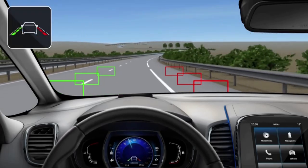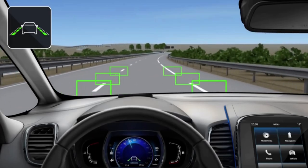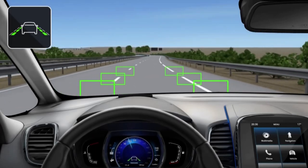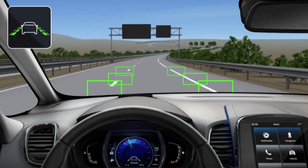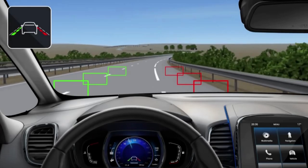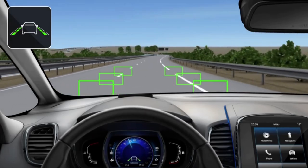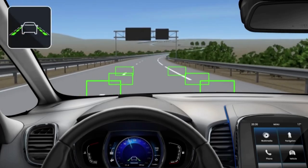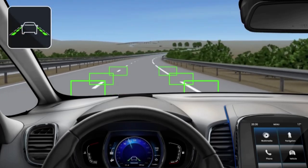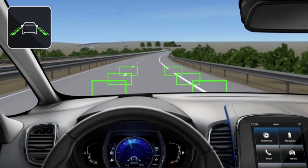The lane departure warning detects the road marking and predicts the vehicle's trajectory via a specifically designated camera. If the vehicle veers and crosses a line without operation of the direction indicators, an audible signal sounds similar to the noise of a grooved road section, and the line crossed to the side indicator turns red on the instrument panel to warn the driver.